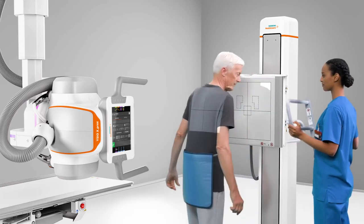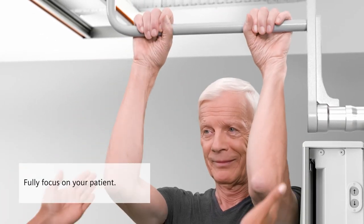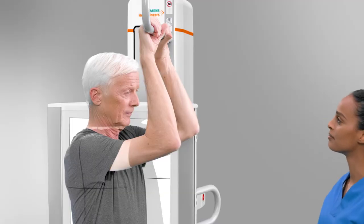Assisted tube alignment and collimation speed up your workflow and allow you to fully focus on what really matters — your patients — while ESEO XPRI does the rest.